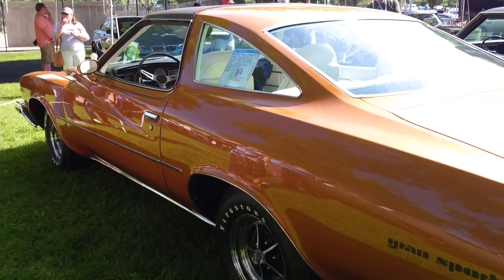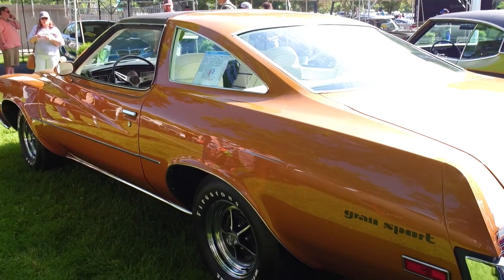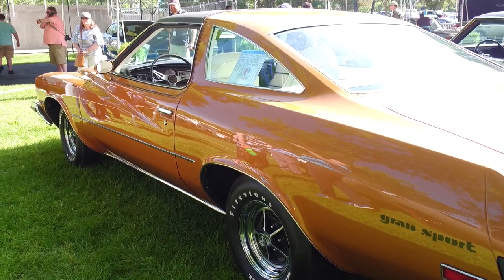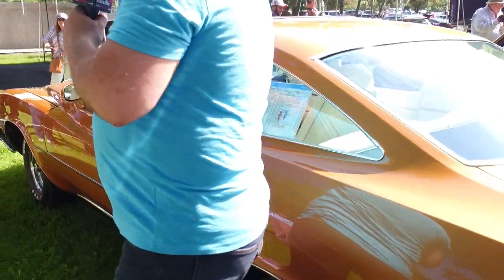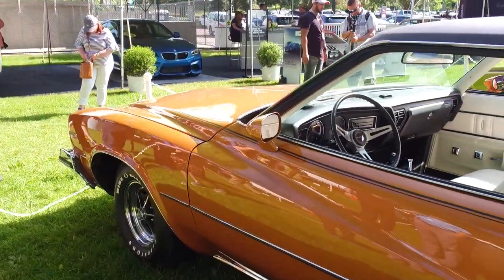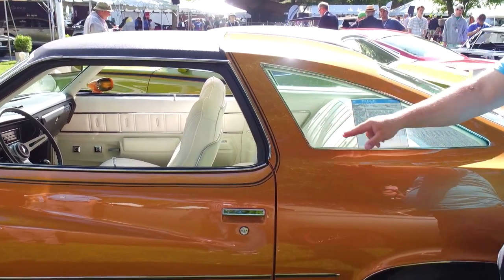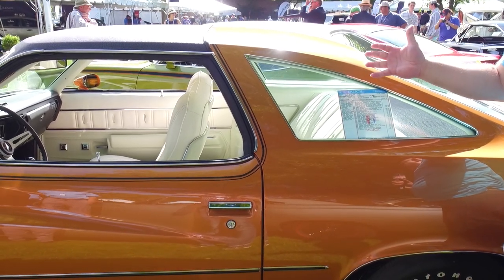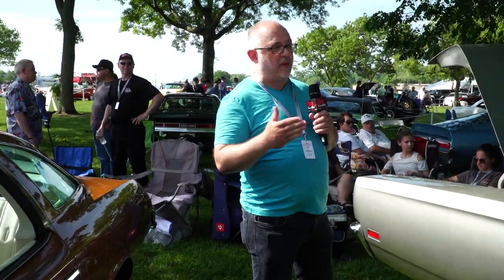That's the main thing that sets this car apart and makes it so special. Now 1973 is also the first year of the colonnade body. The frame underneath and drivetrains are the same, but this separate stationary window was a design feature people thought was ahead of its time. The only problem with the colonnades was they came at the wrong time — they were supposed to come out in '72, but a UAW strike delayed them a year.